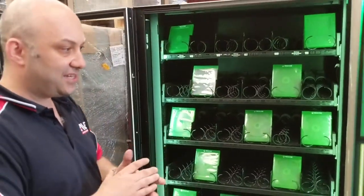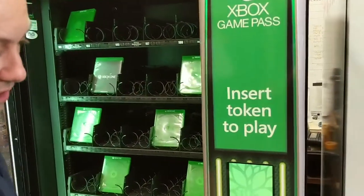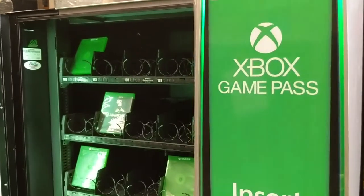Now the way to get this is actually to go down to Microsoft, buy something from the store, they'll give you a token, enter the token into the machine, and it'll vend the product like this.